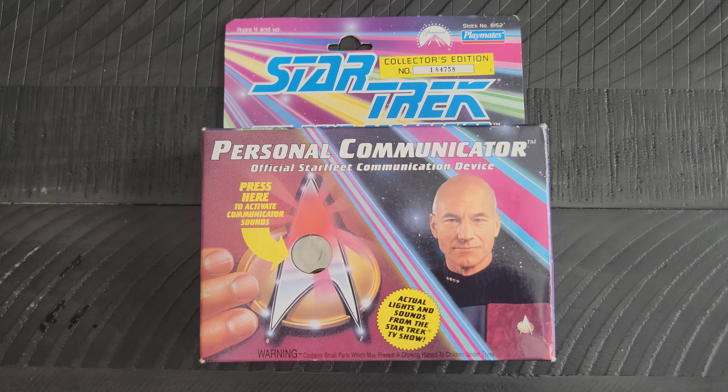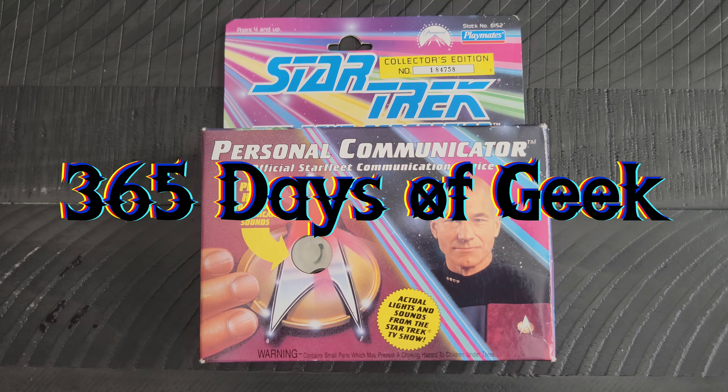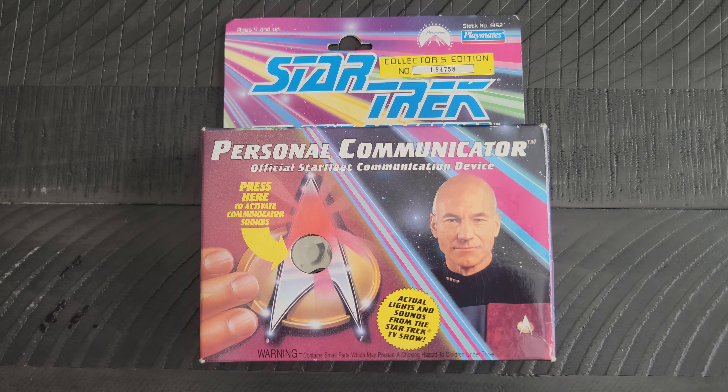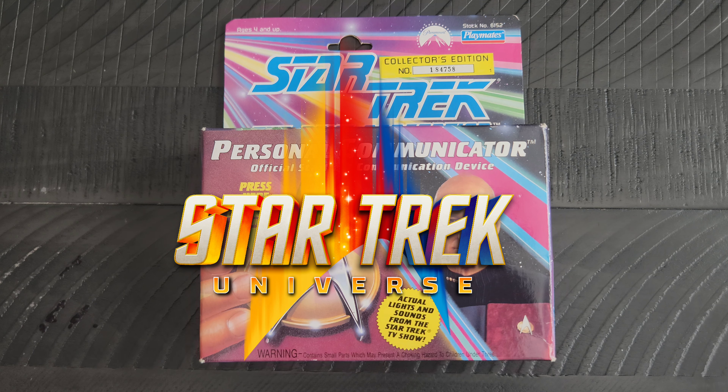Hello again out there on the internet, it's me, your boy Adrian here with another Day of Geek item for you all to check out. This is of course an item from the Star Trek universe, Star Trek The Next Generation.